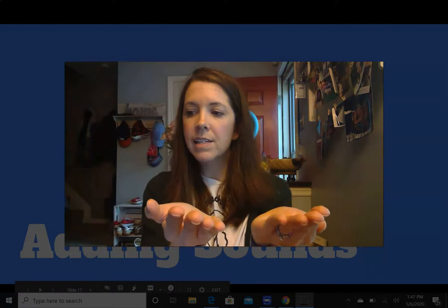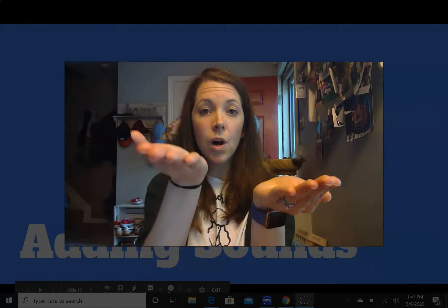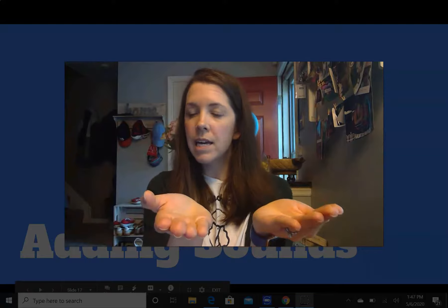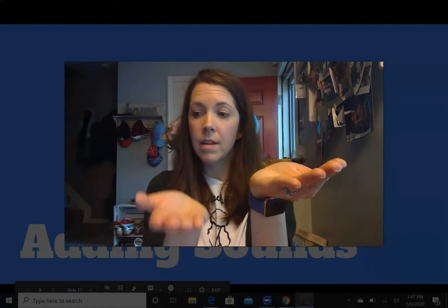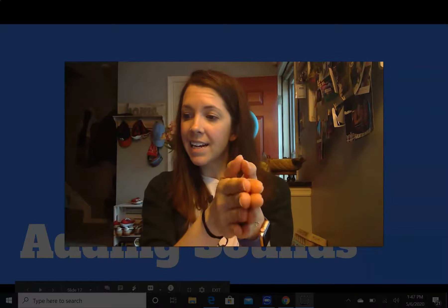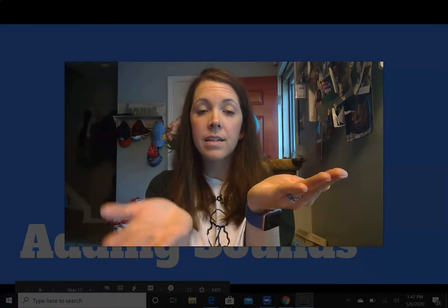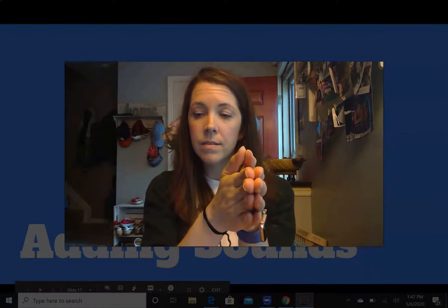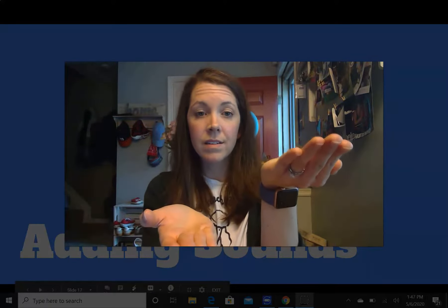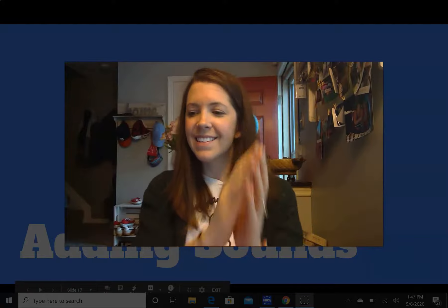I say it, you say it. O's. Add n to o's — what word is it? Nose. I say it, you say it. Ain. Add p to ain — what word is it? Pain. I say it, you say it. Oon. Add t to oon — what word is it? Tune. I say it, you say it. Ice. Add r to ice — what word is it? Rice. Great work, kindergarteners.